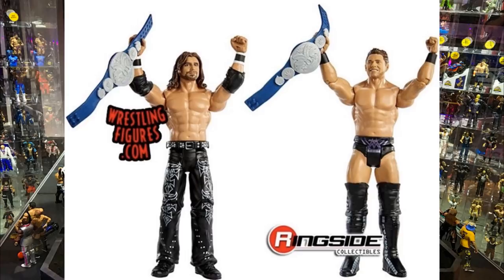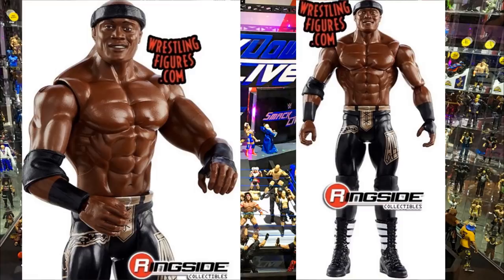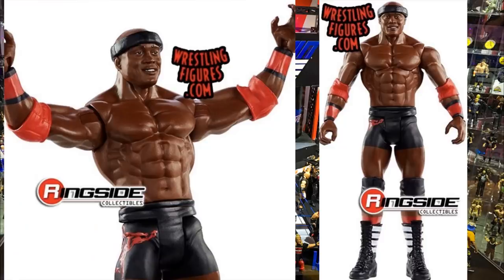Now for some brand new basic figure images, starting with Basic Series 112 Bobby Lashley. We have the standard version with long tights - he likely wore this attire at Payback when he won the US Championship - and a chase version in black, red, and white gear. I love the chase attire with the black and red. The head sculpt is the exact same as the Elite 69 Bobby Lashley, so you may want to skip it for that reason.